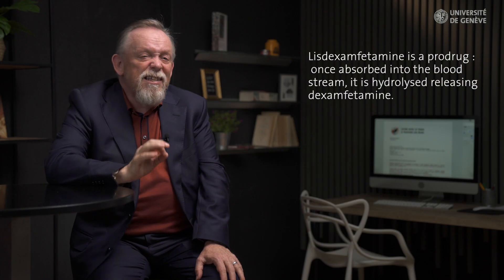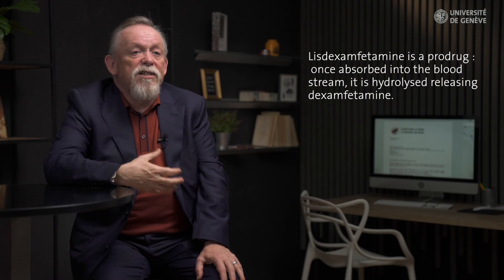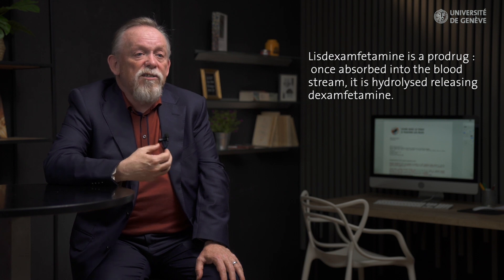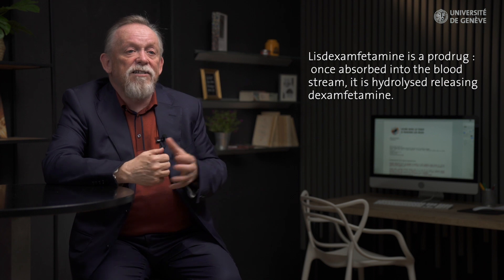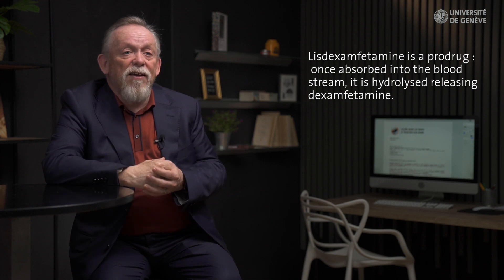In the USA, both immediate release and long-acting versions of mixed amphetamine salts are available. Lisdexamfetamine, which is a prodrug, once absorbed into the bloodstream is hydrolyzed, releasing dexamphetamine. As a result of this process, the duration of action is increased up to 12 to 13 hours.